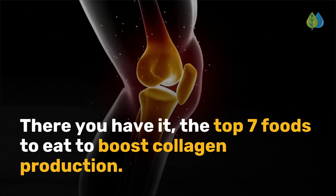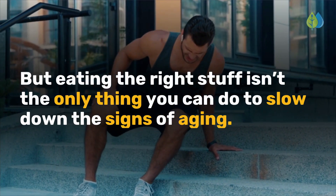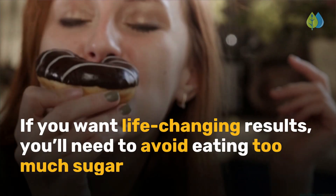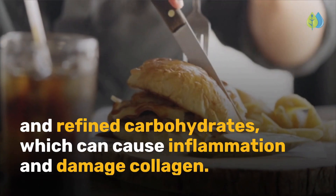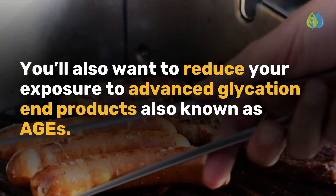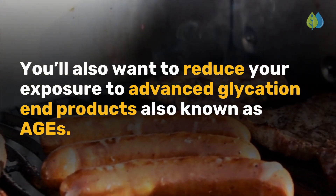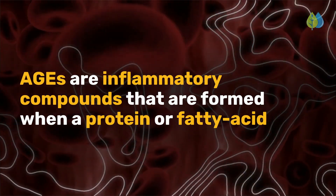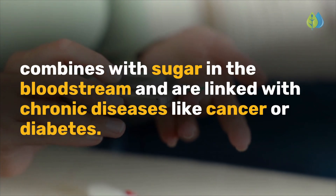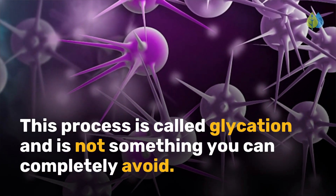There you have it — the top 7 foods to eat to boost collagen production. But eating the right stuff isn't the only thing you can do to slow down the signs of aging. You'll also need to avoid eating too much sugar and refined carbohydrates, which can cause inflammation and damage collagen. You'll also want to reduce your exposure to advanced glycation end products, also known as AGEs — inflammatory compounds that are formed when a protein or fatty acid combines with sugar in the bloodstream, linked with chronic diseases like cancer or diabetes.